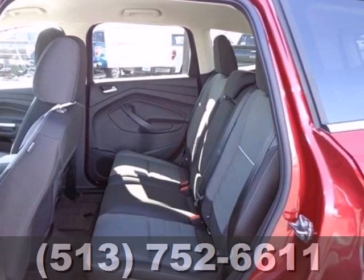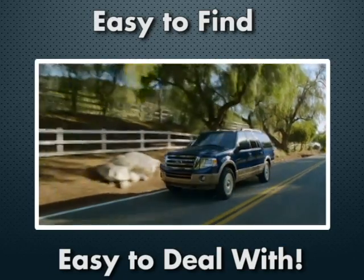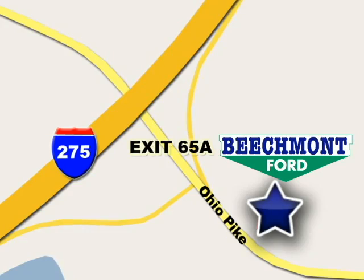Take a trip in one today. We're easy to find, easy to deal with. Off of I-275 at 65A Beachmont Avenue.